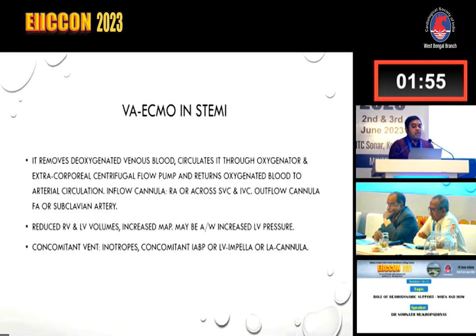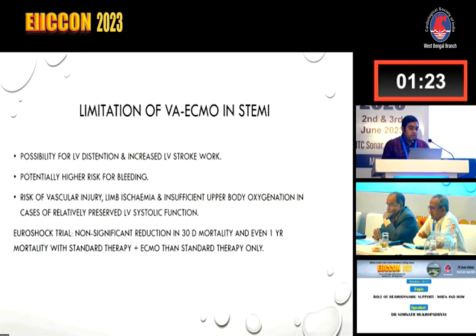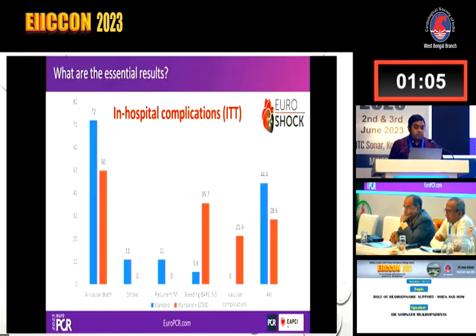In VA ECMO for STEMI, it removes deoxygenated venous blood, circulates it through an oxygenator and extracorporeal centrifugal flow pump, and returns oxygenated blood to the arterial circulation. The inflow cannula is in the RA or across the SVC/IVC, and the outflow cannula is in the femoral or subclavian artery. It can reduce RV and LV volume and increases MAP, but may be associated with increased LV pressure, and concomitant venting may be required — such as inotropes, concomitant IABP, LV Impella, or LA cannula. Limitations include the possibility of LV distension, potential high risk for bleeding, and risk of vascular injury. In the EUROSHOC trial, there was a non-significant reduction in 30-day mortality and one-year mortality with standard therapy plus ECMO versus standard therapy only — the trial was underpowered, but there was definite improvement.